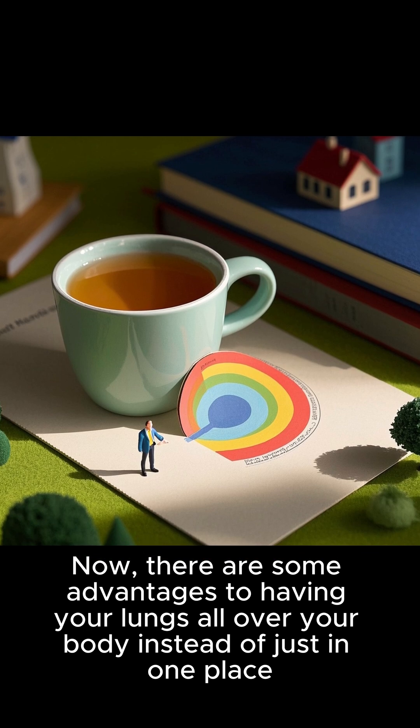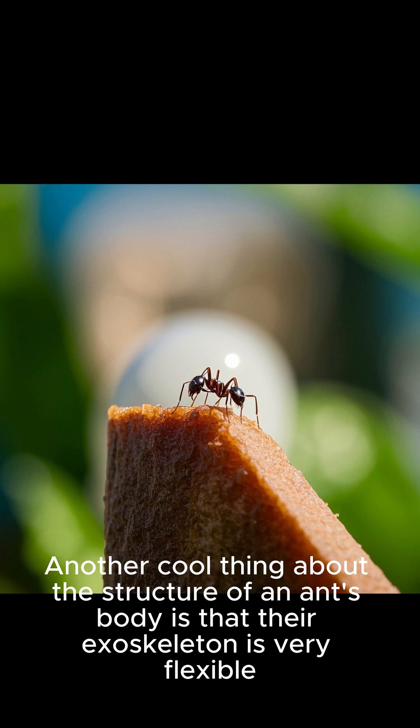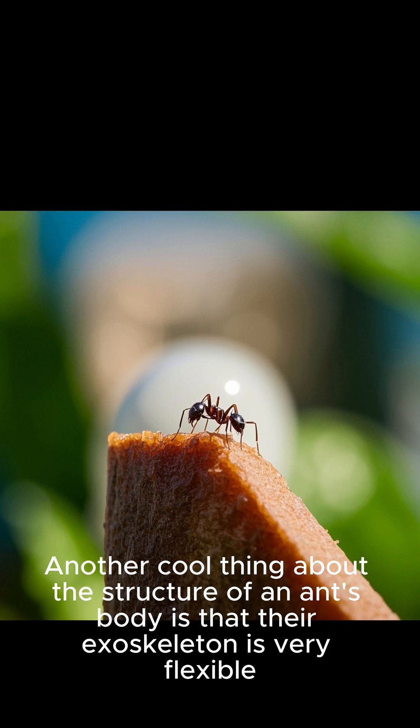There are some advantages to having your lungs all over your body instead of just in one place. Another cool thing about the structure of an ant's body is that their exoskeleton is very flexible, which makes them very good at climbing and exploring.